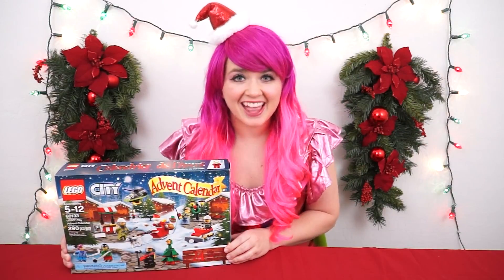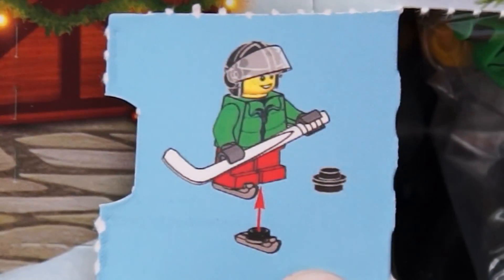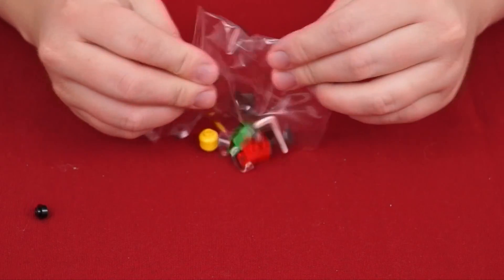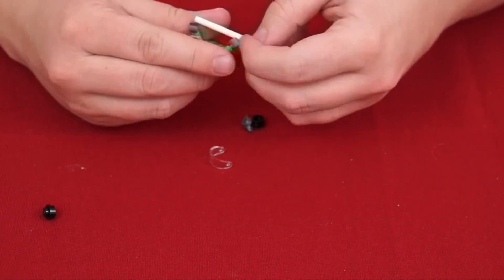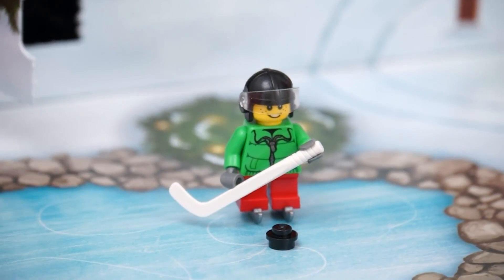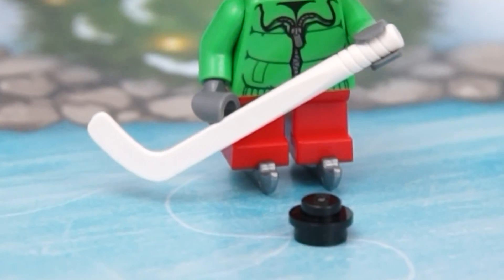Welcome to day eight! First we have our Lego City calendar! Number eight is right here under this Christmas tree. It's a little hockey player — a little kid playing hockey! He's got a helmet, some ice skates, a hockey stick, and even a hockey puck!